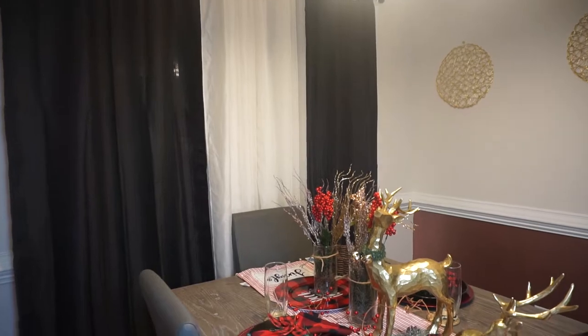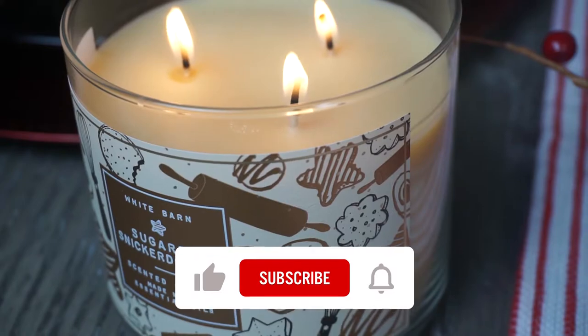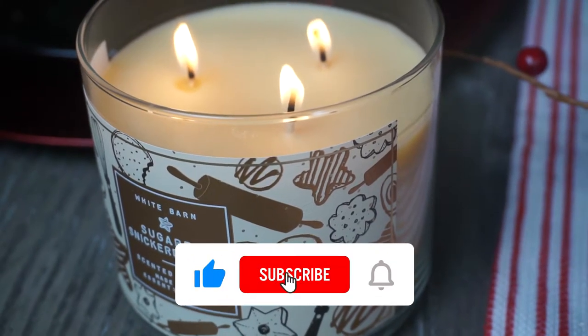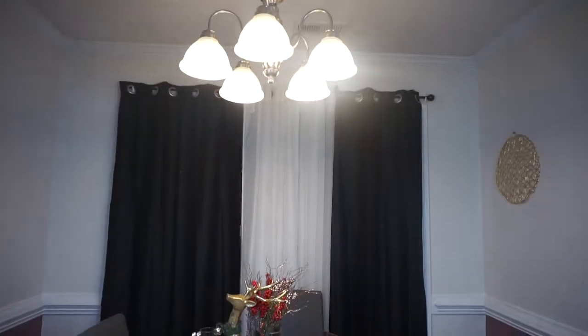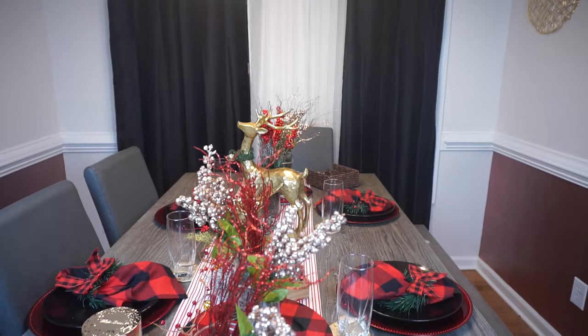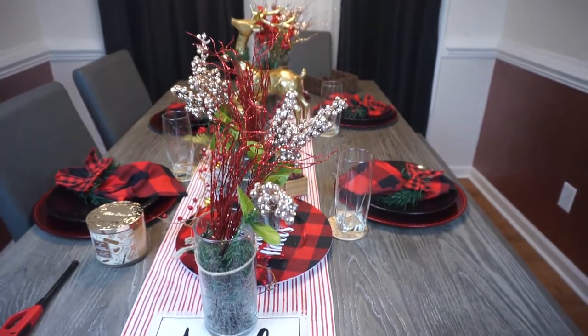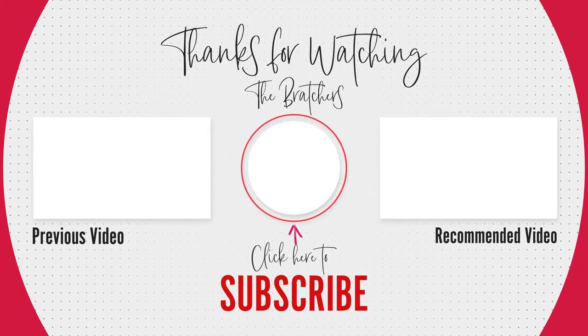I hope you guys come back because I will be doing my Christmas bar, so stay tuned and please come back. Make sure you like and subscribe, and hit that bell so you can get all the notifications for our new upcoming videos. I hope you enjoyed and we will talk to you soon. Happy holidays!